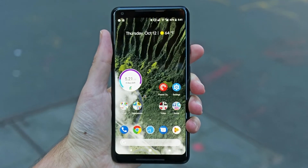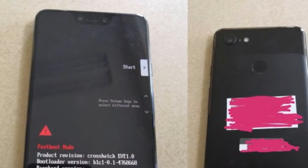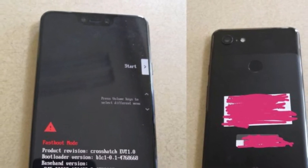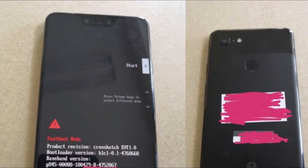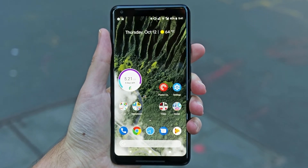You're looking at what may be the first Google Pixel 3 XL photo leak, and it has good news or bad news depending on your thoughts on iPhone X-like displays. There's clearly a notch cut out at the top of the display, according to a pair of photos posted to XDA Developers.